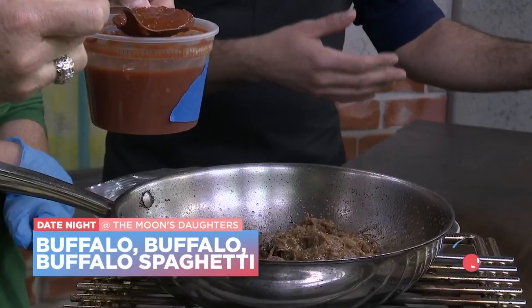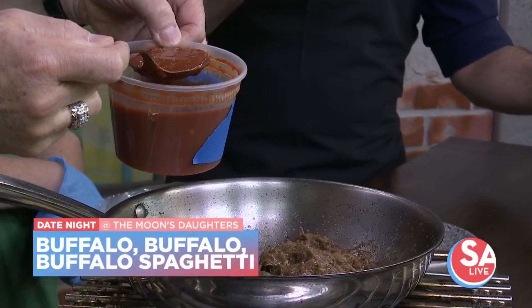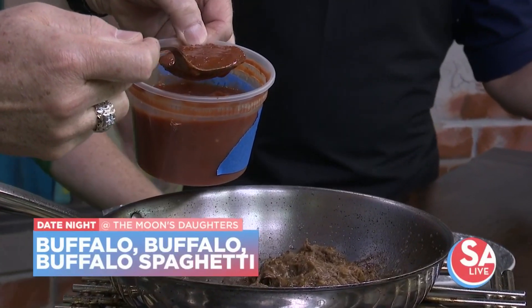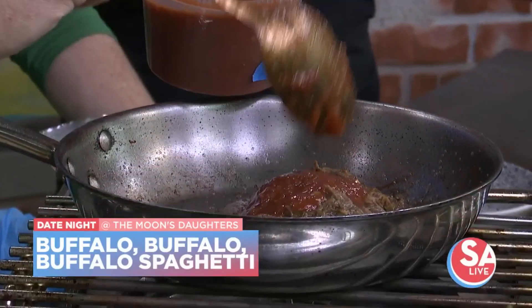It's buffalo three different ways. We actually have buffalo meat, some buffalo mozzarella, and Casa Tica de Buffalo, which is all kind of spun into the pasta. It's heating up in a little bit of olive oil and butter, and then we add a spoonful of tomato sauce — we're making a Buffalo Sugo.